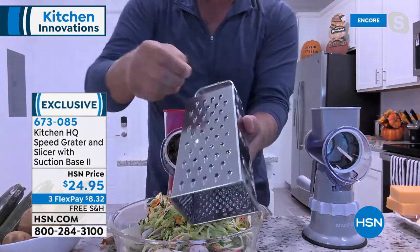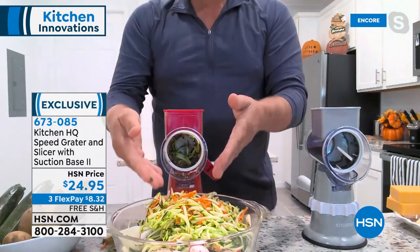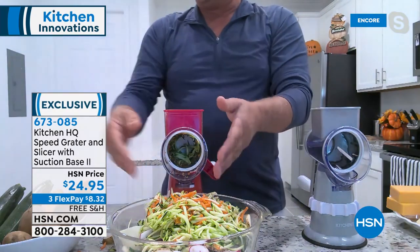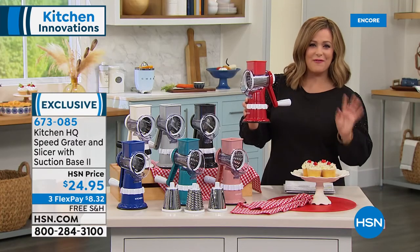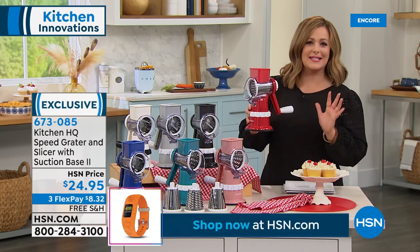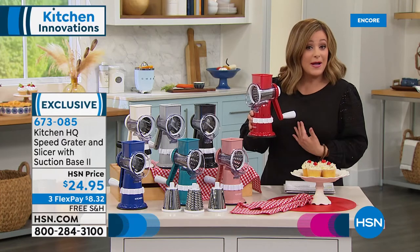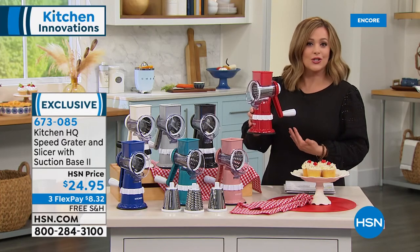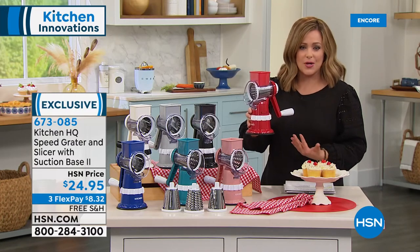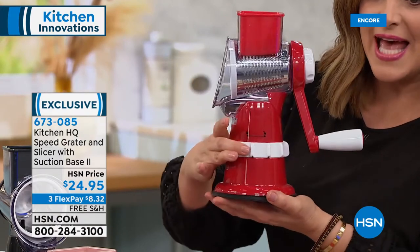Most people are used to box graters in the kitchen — when you get close to your fingers you either need a Band-Aid or a manicure. With the Speed Grater, you can see why it's become the most popular kitchen tool in the history of HSN. 667 five-star reviews — 667 people said this has changed my life in the kitchen. This is great for people who don't have a lot of time or maybe parents in their 80s who shouldn't be using sharp knives.